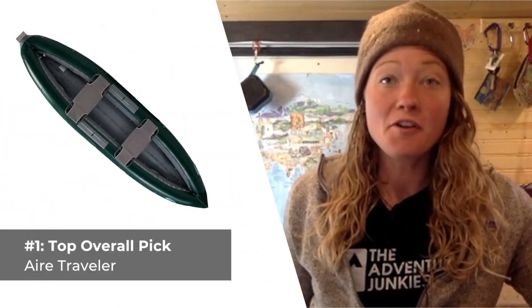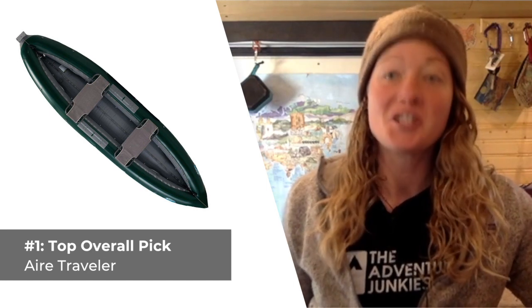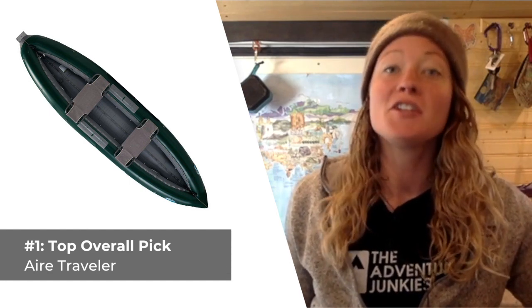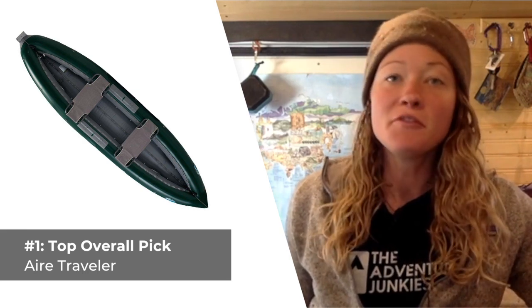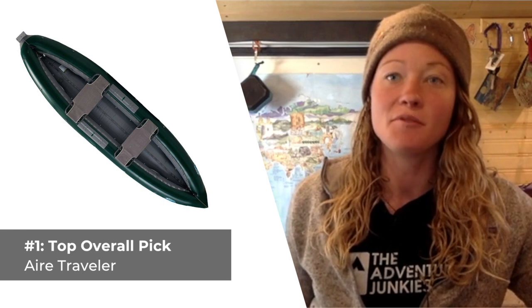Our top overall canoe selection is the Air Traveler. If you're looking for an extremely versatile boat for floating, fishing, or whitewater excursions, the High Performance Traveler is sure to meet your needs. This three-chamber inflatable canoe features an impressive 800-pound load capacity, two removable or repositionable padded seats, and is designed to be compatible with a small motor for those who desire faster travel.